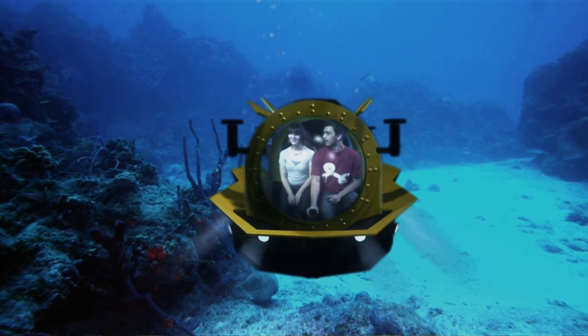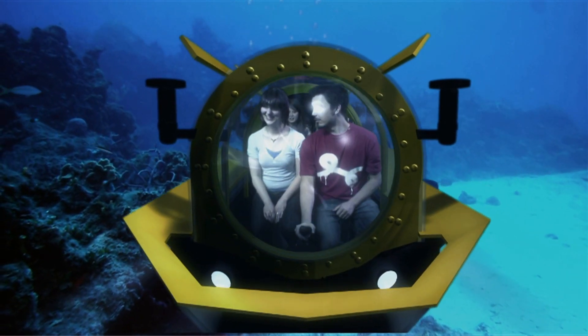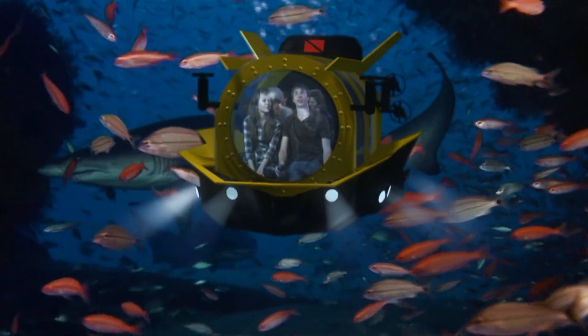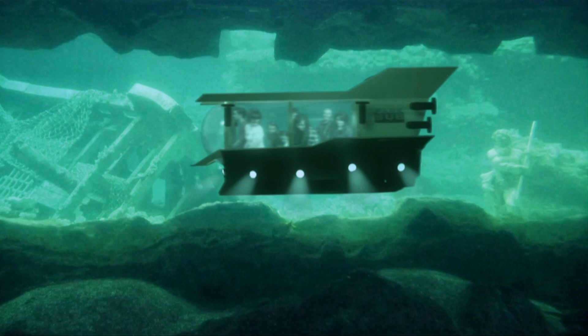Nothing is as thrilling as real-life adventure, especially the kind you've dreamed of all your life. True freedom is experienced in three dimensions, and the new authentic submarine experience will make those dreams a reality. The weightlessness of floating, completely submerged, untethered, and free of any physical connection to the earth.